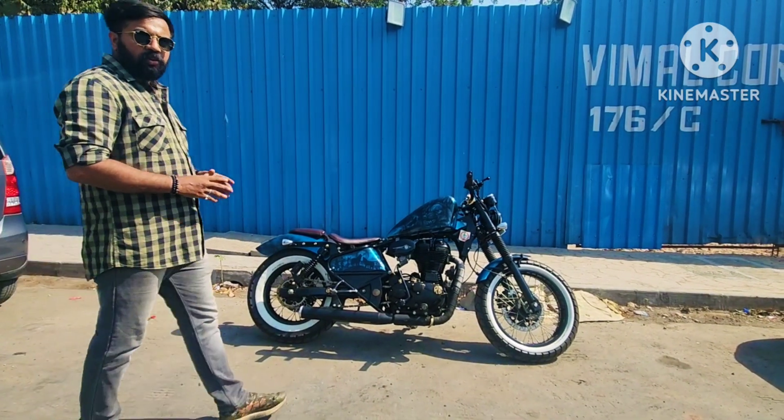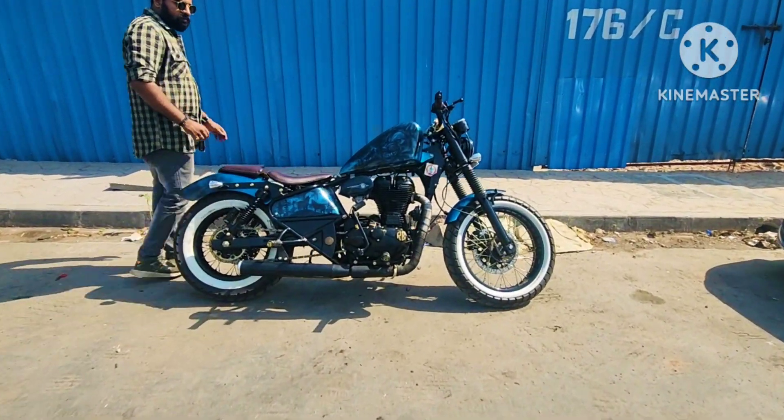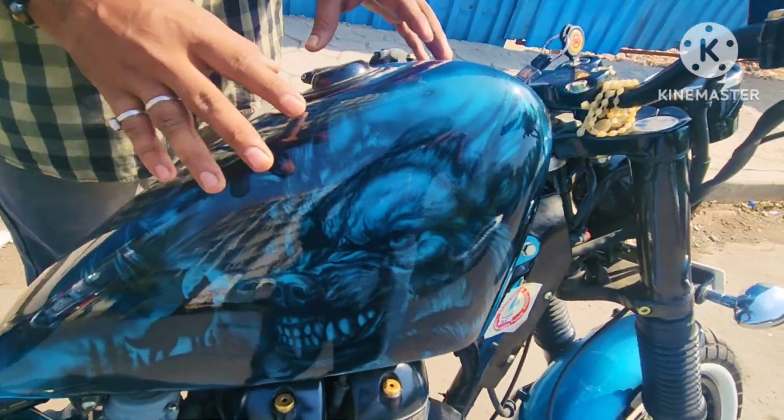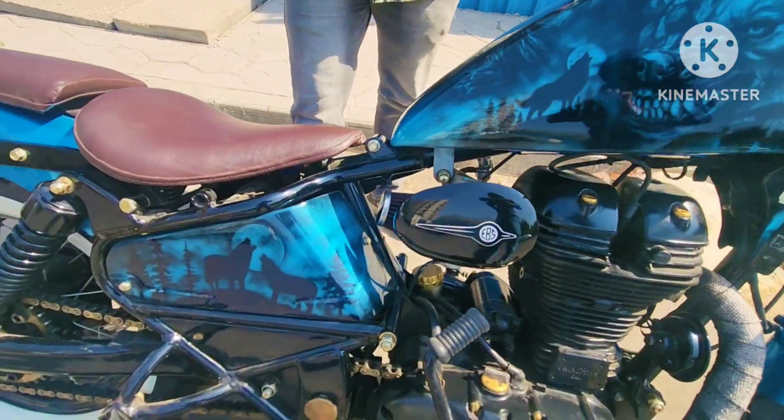I am going to look at this bike specifically. First of all, I am going to see the paint. This bike has been painted very nicely. Every Wolf design and Wolf theme has been incorporated into this bike throughout.